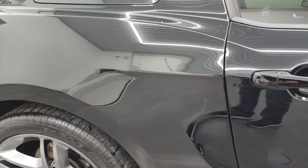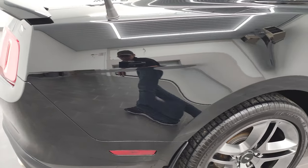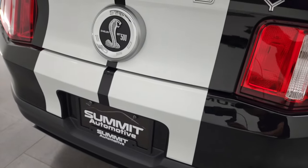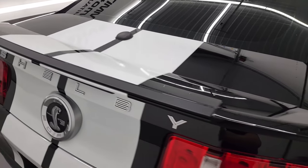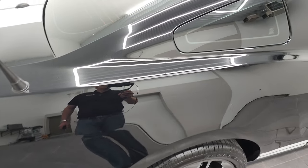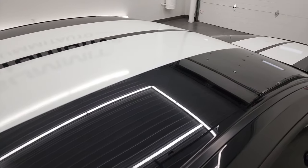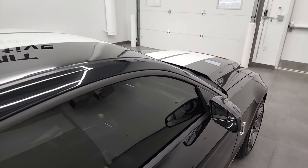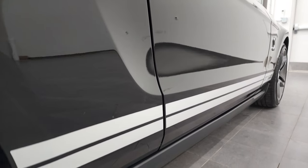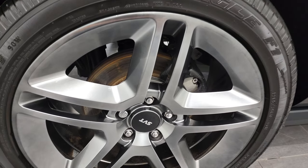Take note of how reflective and mirror-like that paint is. I take these HD videos so if you are far away, or even if you're close by and you just cannot make the trip down, but you're still interested in purchasing the car, you can see the car, hear the car, and have confidence in the vehicle before you even get here — so there are absolutely no surprises, and you can make a smart and informed buying decision from wherever you're at. And if this video helps you make that buying decision, let your salesman know that you saw the video, that it was helpful, and that Brett sent you.